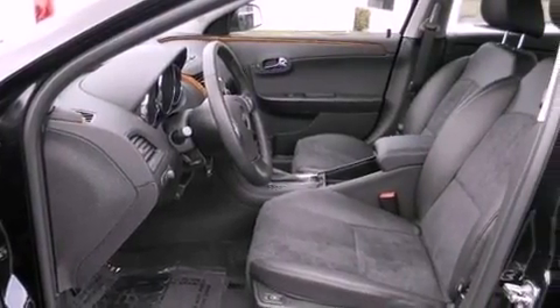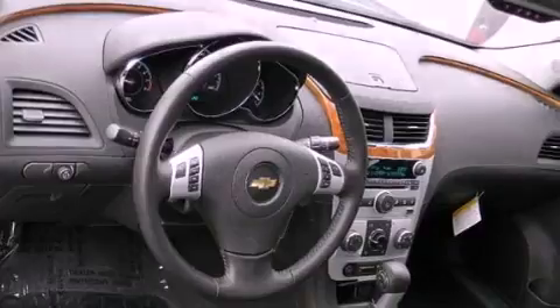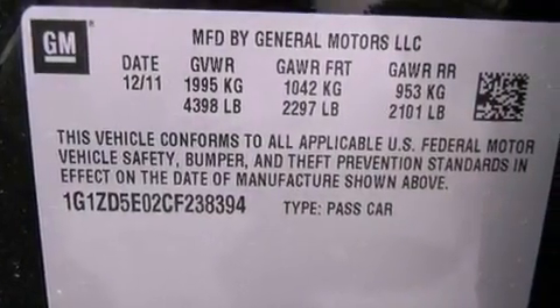Its top features include a navigation system, Bluetooth cell phone integration, traction control and stability control systems, XM satellite radio, chrome wheels, and a tire pressure monitoring system.